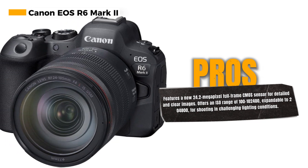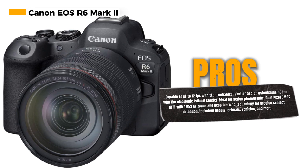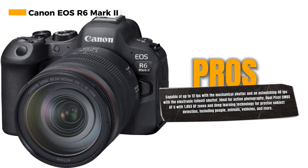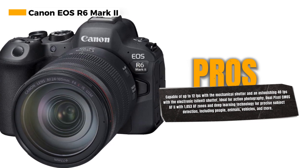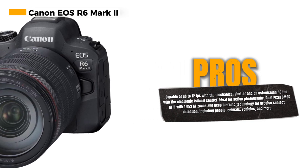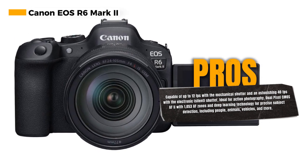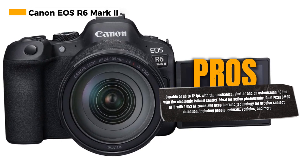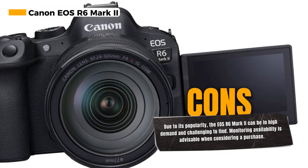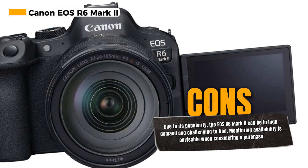The dual-pixel CMOS AF2, covering up to 100% x 100% of the frame with 1053 AF zones, ensures precise and rapid autofocus performance. Automatic subject detection has been enhanced with deep learning technology, allowing the camera to recognize people, animals, vehicles, and even new subjects like aircraft, trains, and horses. Furthermore, the EOS R6 Mark II can shoot up to a remarkable 40 frames per second, making it an ideal choice for sports and action photography.